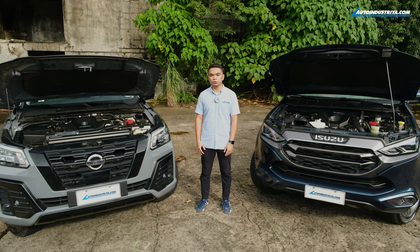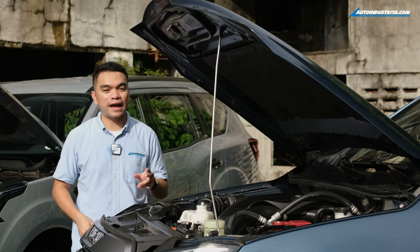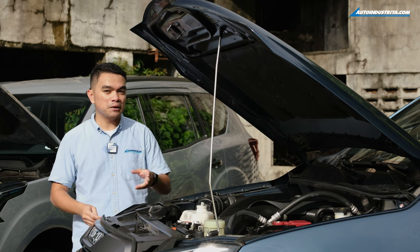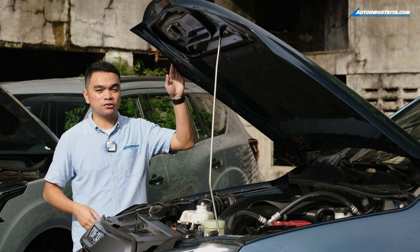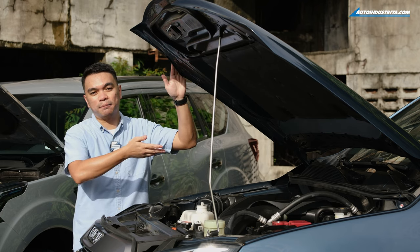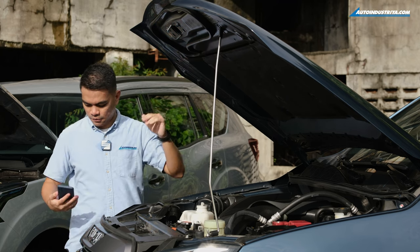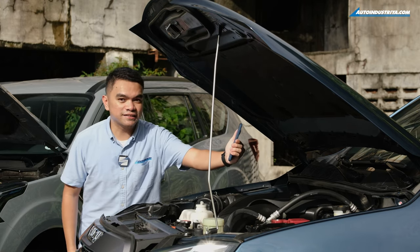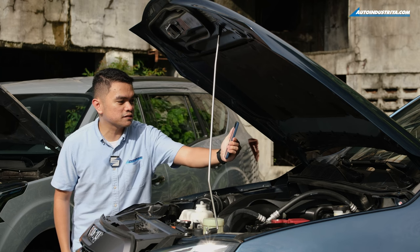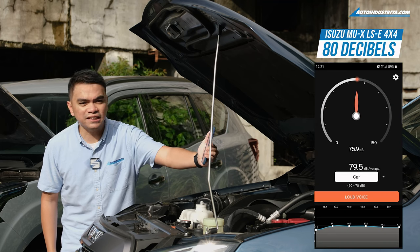There's not much difference between the two, but now it's time for something new — let's bring out the decibel meter. Starting with the MU-X, the MU-X has a remote start function but we can't turn the engine on with the hood up. So we have our good friend Niko to help us out. With the engine running, the decibel meter reads around 80 decibels for the 3-liter engine of the MU-X.